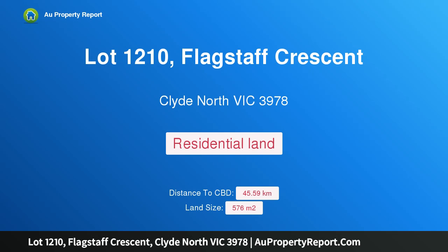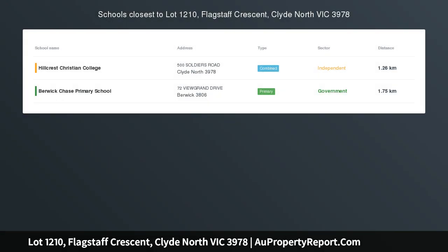Hi, I am glad to introduce Property Lot 1210, Flagstaff Crescent, Clyde North Victoria 3978.